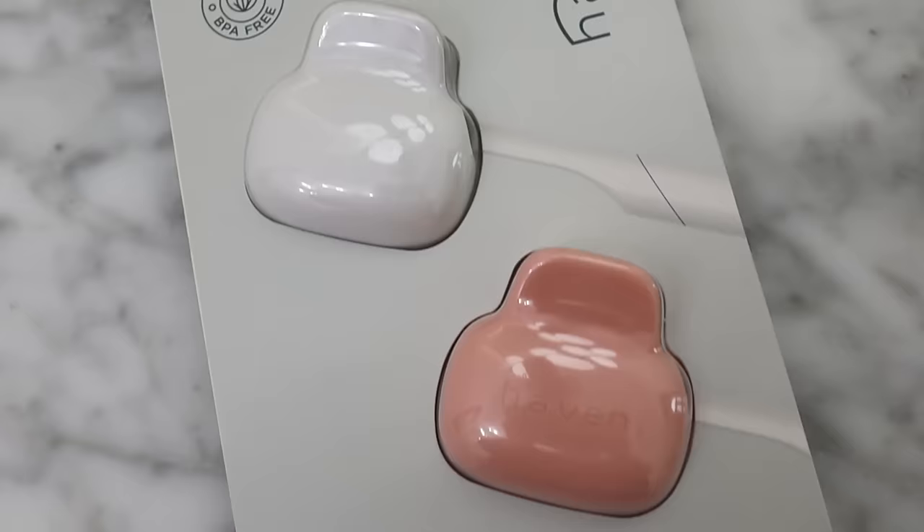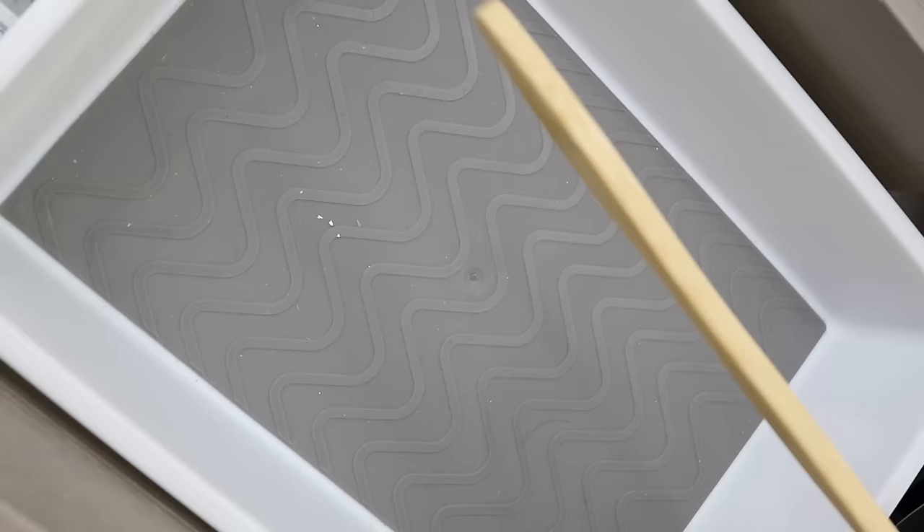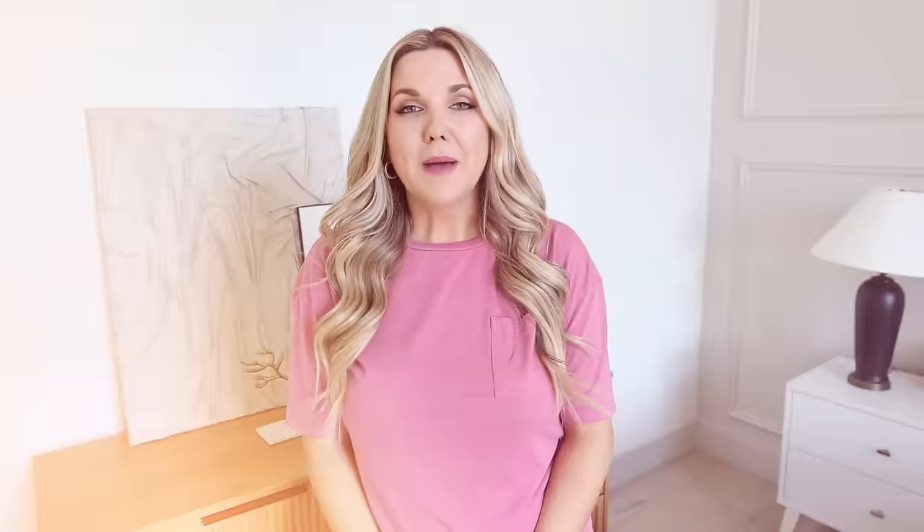If you keep your toothbrush out or put it in your drawer, having a toothbrush cover is a must. I like this set because they're very universal — you can fit them on so many different toothbrushes. These are also great to have while you're traveling.